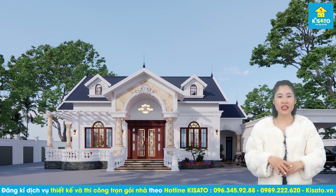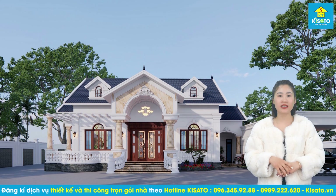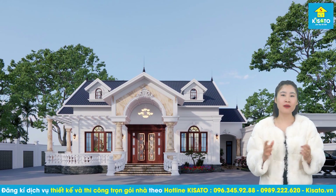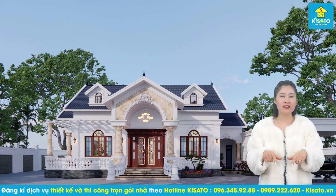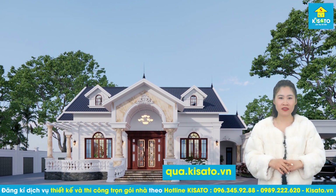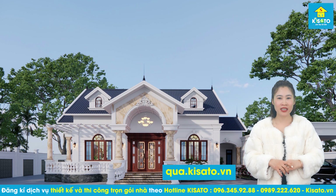Vậy là tôi vừa giới thiệu xong về mẫu nhà vườn đẹp của gia đình anh Phạm Xuân Anh. Nếu các bạn thấy mẫu nhà này đẹp, hãy nhấn like, share và bình luận bên dưới. Hãy kích vào đây xung quanh video này để nhận những phần quà hấp dẫn của chúng tôi.